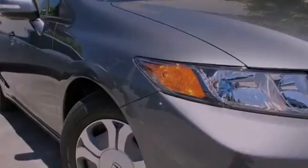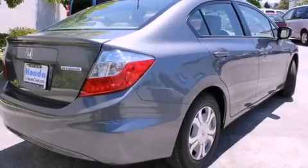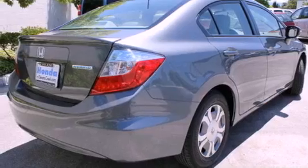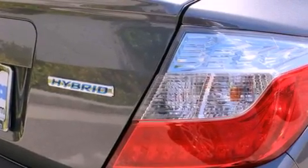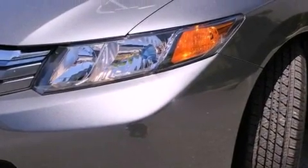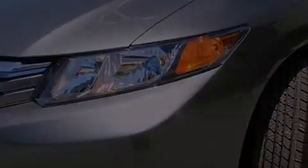Its top features include heated front seats, air conditioning with automatic climate control, a rear window defroster, a CD player, a passenger side vanity mirror, a security system, a traction control system, an anti-lock braking system, keyless entry, and cruise control.